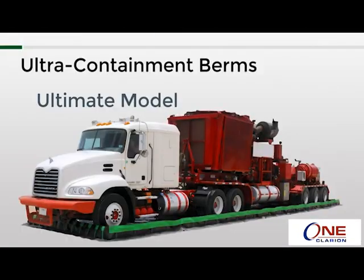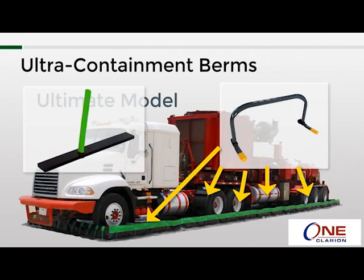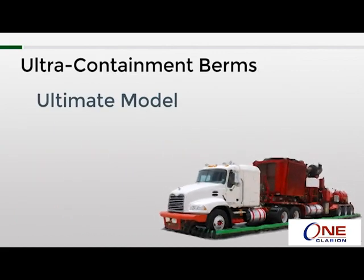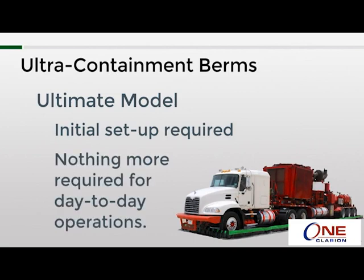Next is the ultimate model, which takes the best of both worlds from the previous two models. It uses the PVC sidewall frames from the collapsible wall model on the long walls and the flexible stakes from the stake wall model on the short walls. This creates a true drive-in and drive-out containment berm that is more economical due to the cost savings from using PVC sidewall frames instead of flexible stakes on all sides. Initially there will be some setup required as the long sides must be manually raised, but once that's done there's no more setup or takedown for day-to-day operations.